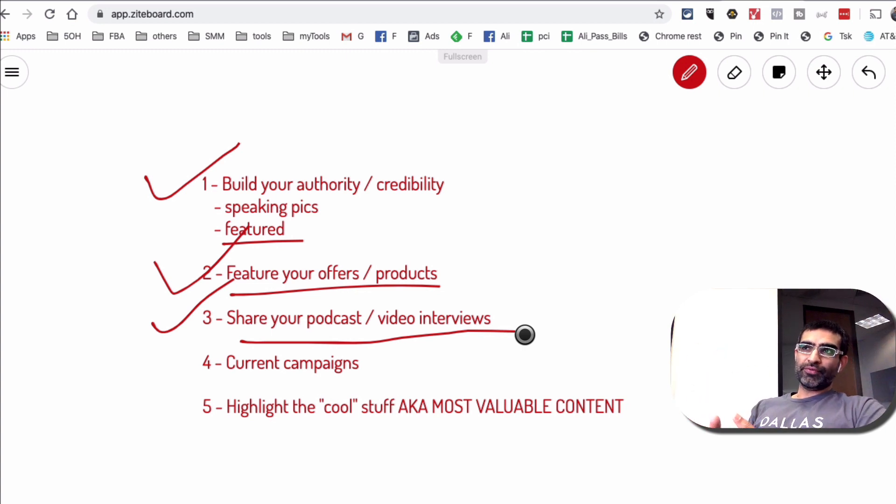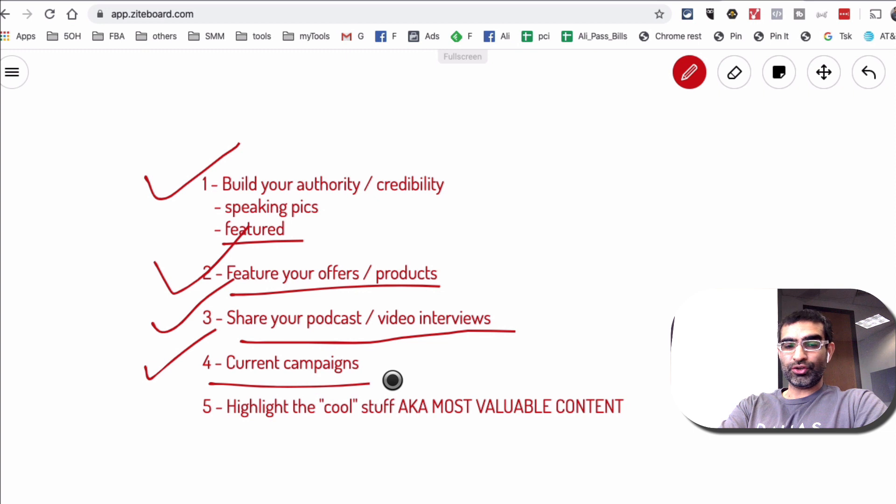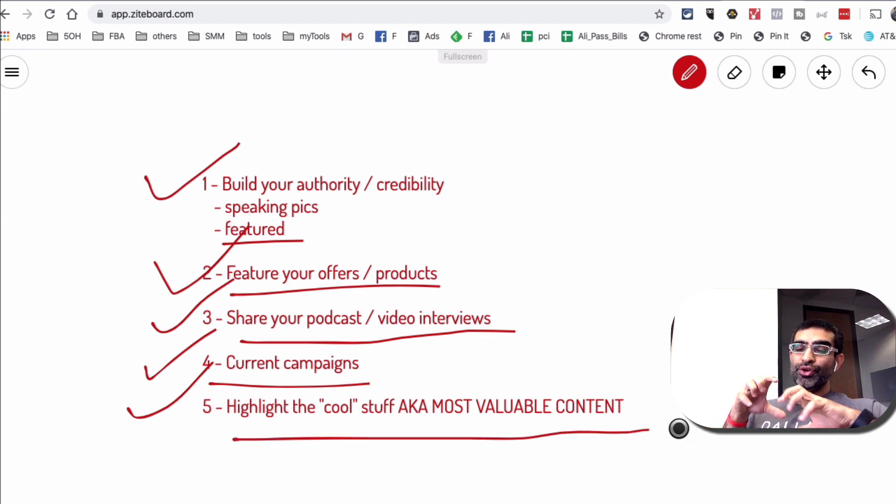Number three: you can share your podcast or video interviews. Let's say I do a video interview with Seth Godin — he's really well known in business and marketing. I can add that video to my featured content on LinkedIn, and it builds credibility and authority in the eyes of people who visit my profile. Number four: use that section to put spotlight on your current campaigns you're running in your business. Number five: use that section to highlight cool stuff, which means the most valuable content to your business.